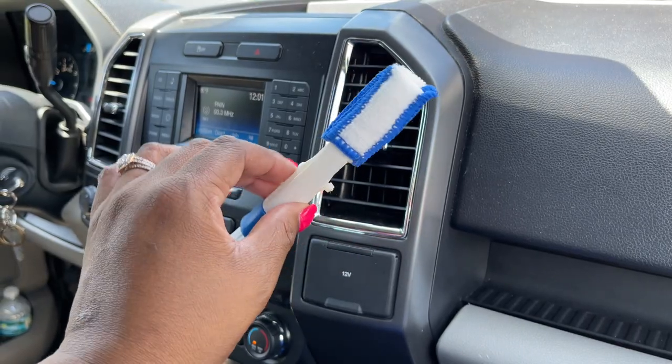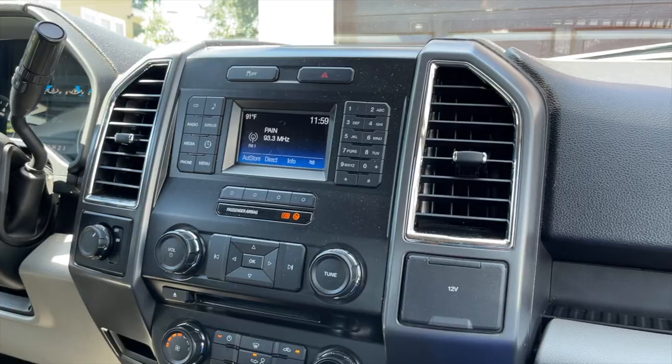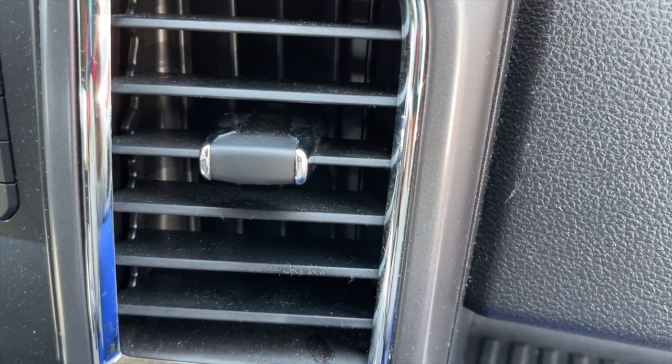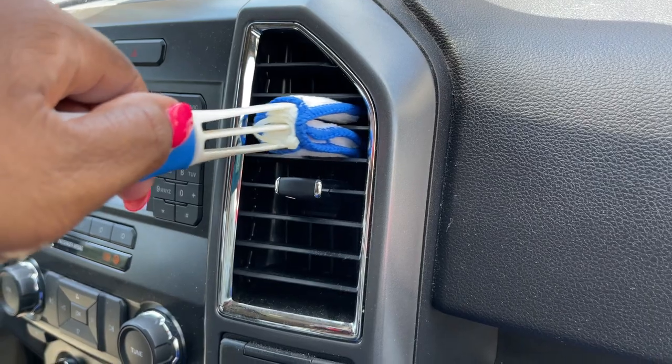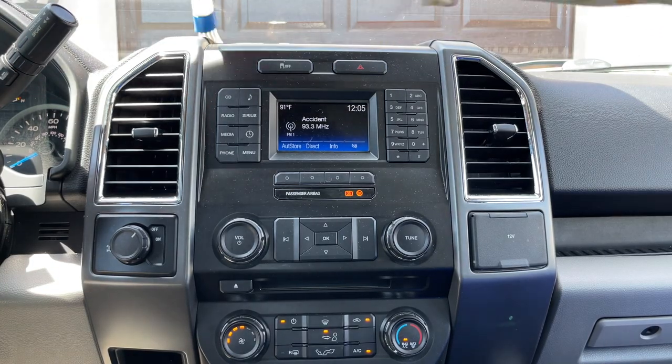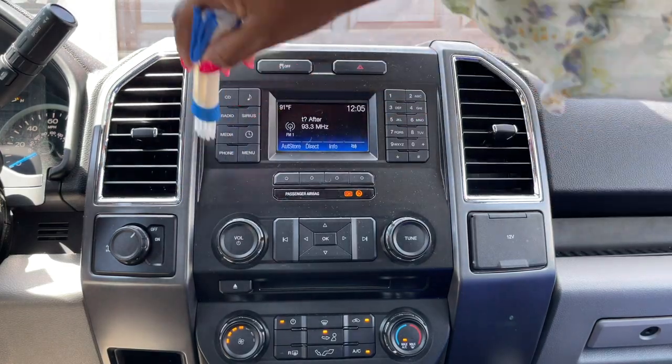Every car can use this vent detail brush. Your car's air vents may not look dirty but they could be filled with dust and particles that can circulate every time you run the air conditioning. The microfiber bonnet prongs lift off any dirt and the nylon bristles sweep away dirt from the hard to reach cracks and crevices.